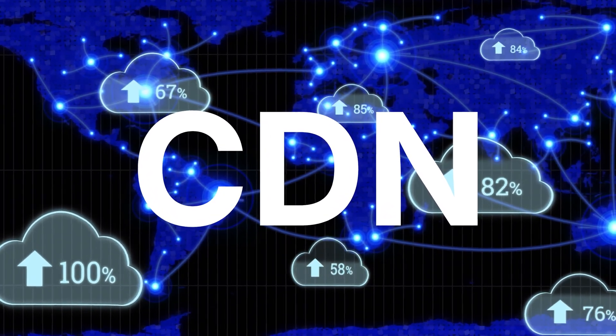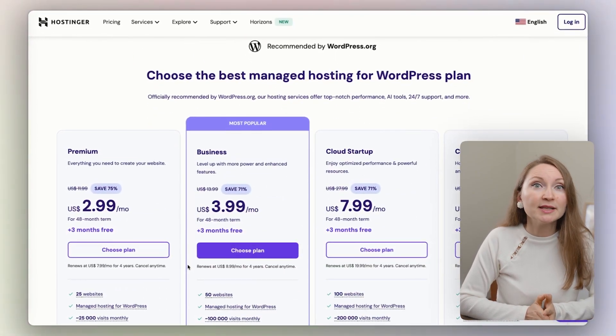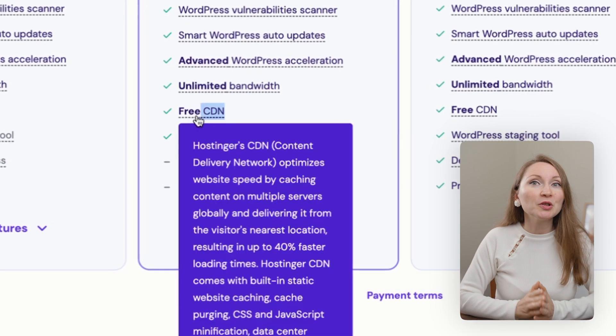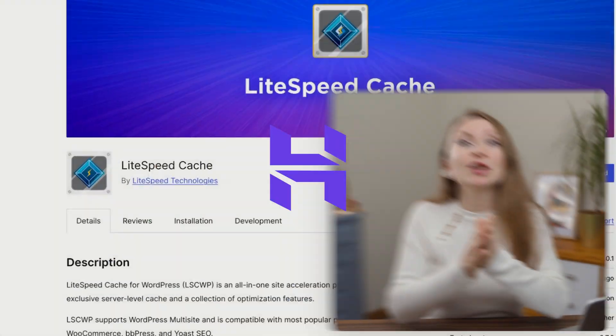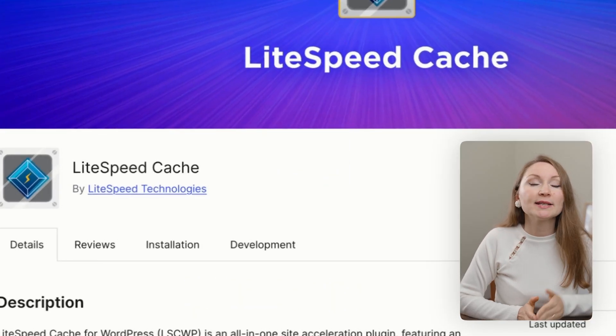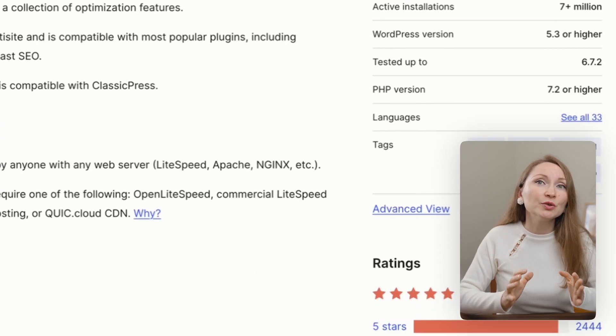If your host doesn't offer CDN, your site will be slow for visitors far from your server. Hostinger, which is the hosting provider I'd recommend if you're starting a WordPress site today, offers this on their most popular plan. Your caching plugin should match your host — so if you're on Hostinger, you should use the LiteSpeed Cache plugin. It helps your website load faster by caching pages, compressing files, optimizing images, and reducing server load — all without touching any code.